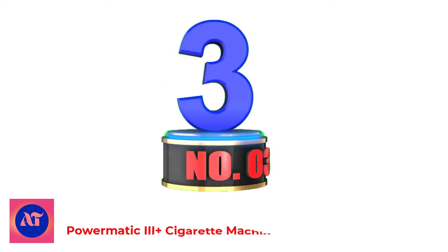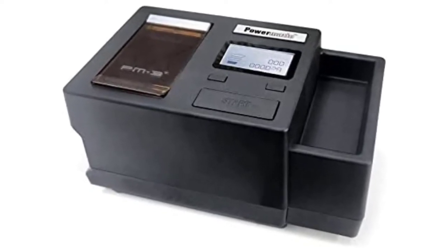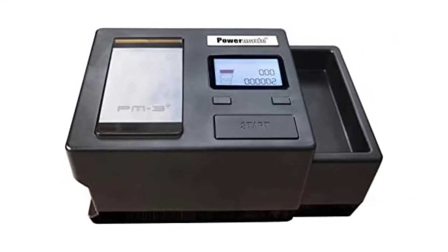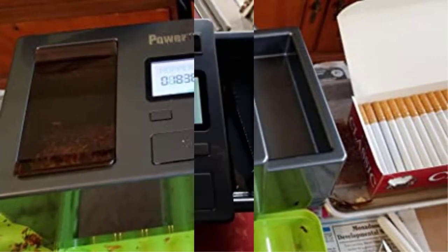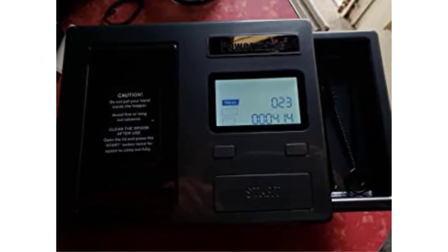Number 3: Powermatic 3 Plus Cigarette Machine. The Powermatic 3 Plus is another evolution in the Powermatic series, adding the convenience of automation to everything you love about the series. The machine has a large tank that can produce about 30 cigarettes. The operation is very simple: just pour the tobacco into the basket, put the thimble on the end of the nozzle, and press the start button. An internal computer controls the charging process, which guarantees a good cigarette.